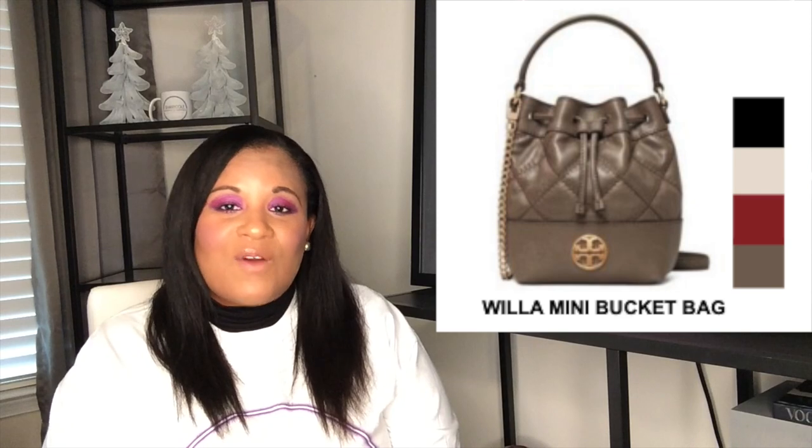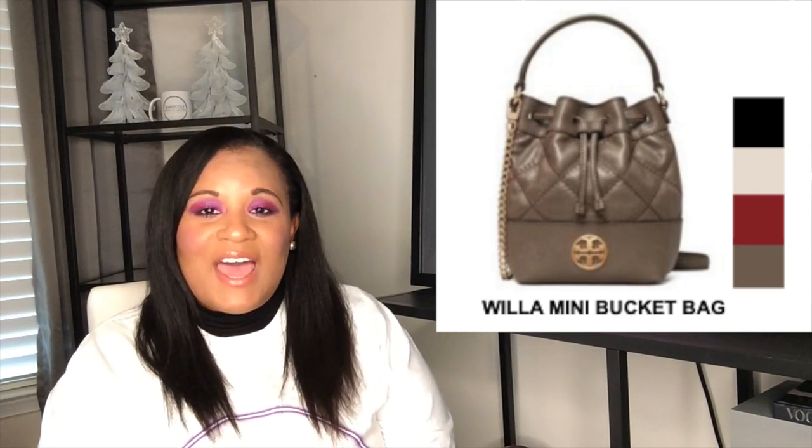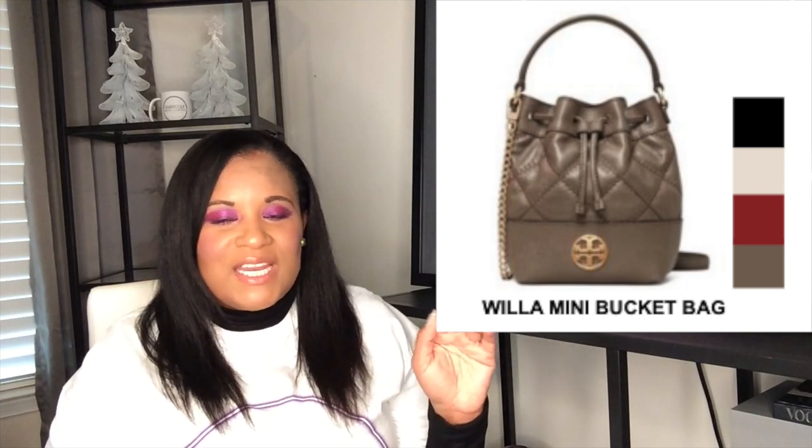It has a drawstring closure with a top handle and also has a strap which can be worn as a shoulder strap or adjusted to a crossbody. The strap is removable, so if you just want to wear the bucket bag as a handheld you can. It comes in a variety of colors from red to cream to black — you could pick this up in several different shades. Bucket bags are really on trend this season. You can pick this one up at a retail price of $348 before any discounts.